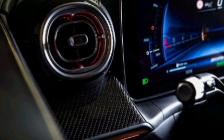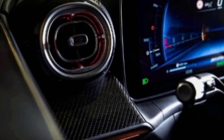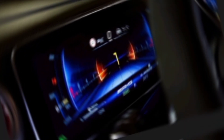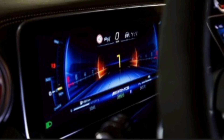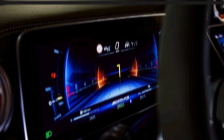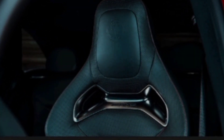Interior. The interior of the 2025 GLC-Class is just as impressive as the exterior. It's made with high-quality materials and features a new MBUX infotainment system. The system is controlled by a 12.3-inch touchscreen display and a touchpad controller. It's also compatible with Apple CarPlay and Android Auto.